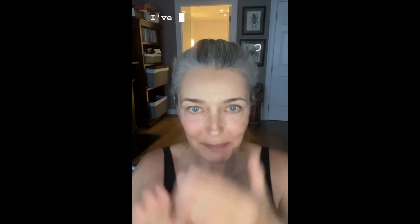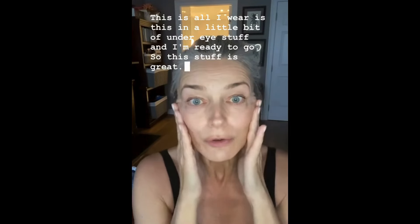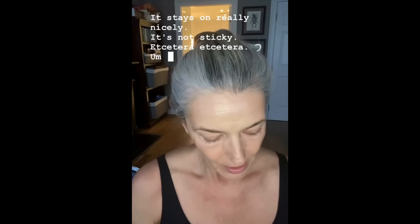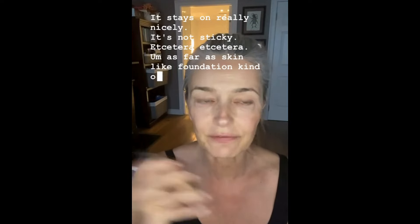It gives a really nice glow and protects your skin from sun rays. I've become completely addicted to this. When I don't feel like wearing tinted moisturizer or foundation, this is all I wear — this and a little bit of under-eye stuff — and I'm ready to go. It feels good, stays on really nicely, it's not sticky.